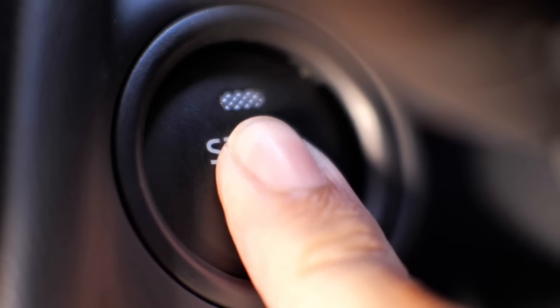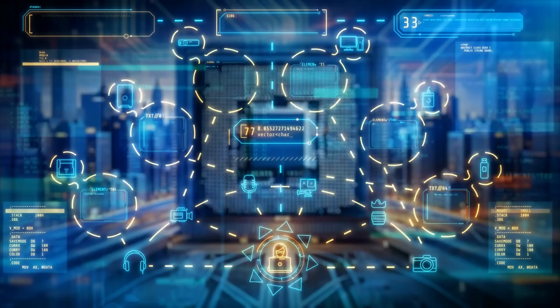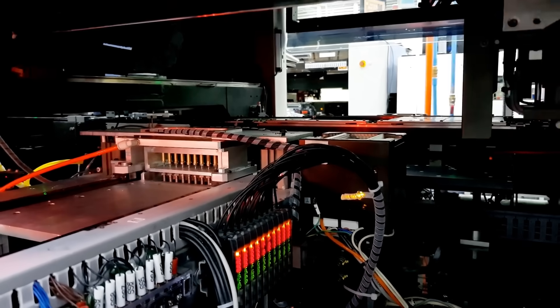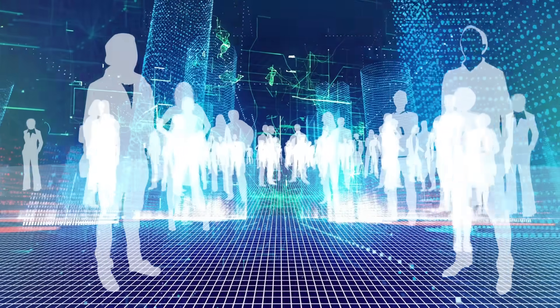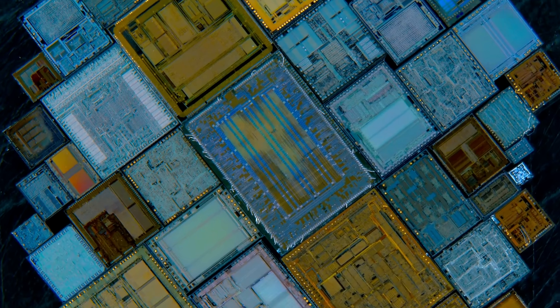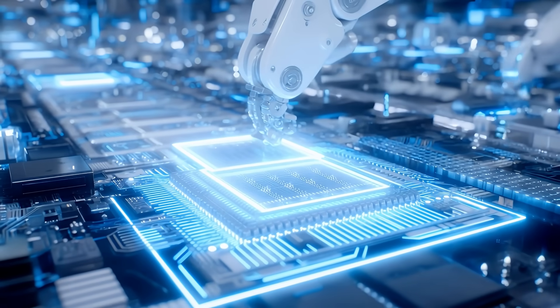So next time you unlock your phone, start your car, or stream a video, remember — there's a tiny invisible world making it all happen. Billions of switches flipping in sync at lightning speed. Microchips may be small, but they've built the foundation of our digital world. They've changed how we work, play, travel, and even communicate. And while we rarely see them, they're working non-stop behind the scenes, turning electrical pulses into life as we know it.